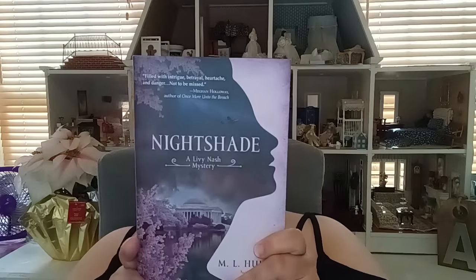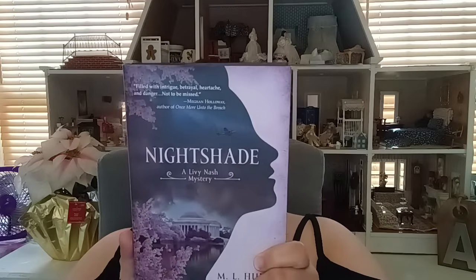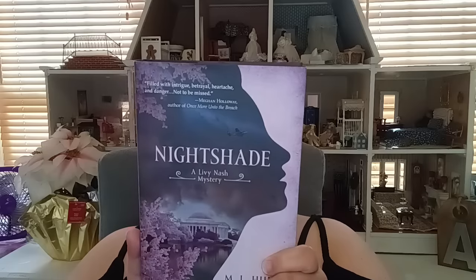Now let's move into the book department. I found one book — it's called 'Nightshade' by Livy Nash, and it is a mystery. It's a hardback book and it goes for $26.99. I read the inside, thought it sounded pretty interesting, so she came home with me. I've been reading a lot and I want to continue rebuilding my library. About a year and a half to two years ago I donated over 100 books, so I'm replenishing and bringing in things for me.